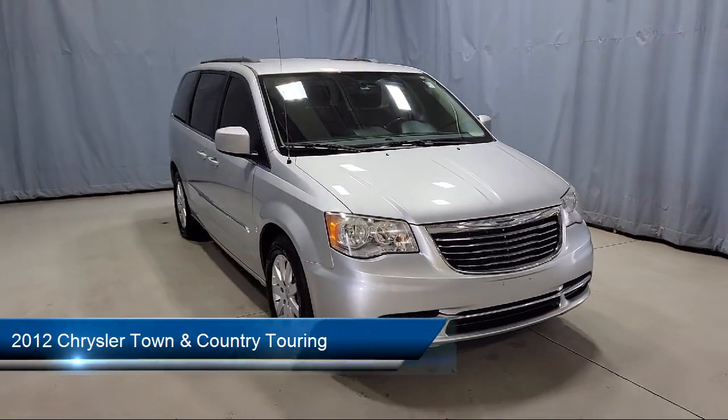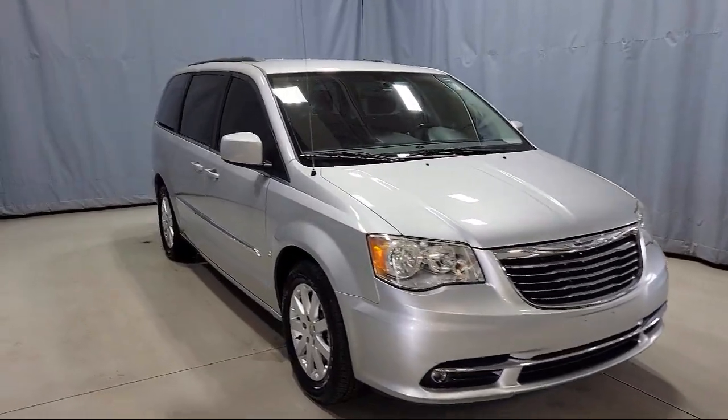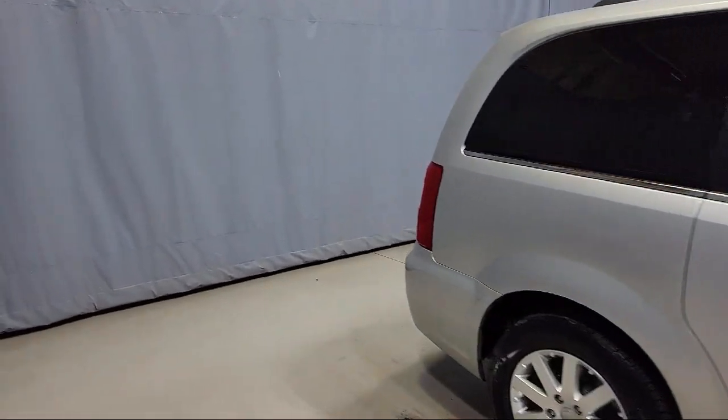This vehicle comes equipped with heated door mirrors, auto high beam headlamp control, touring suspension, Uconnect voice command with Bluetooth, keyless entry, and third row seating.